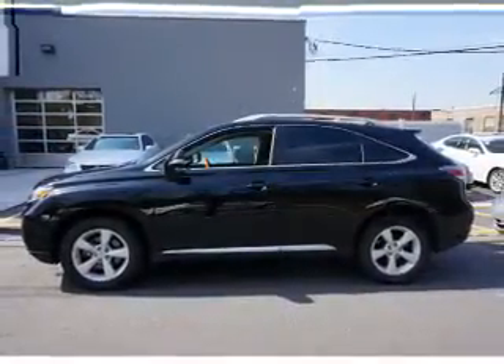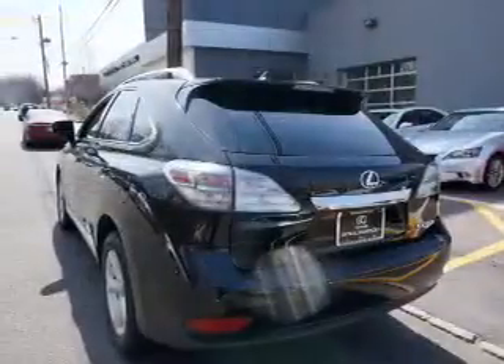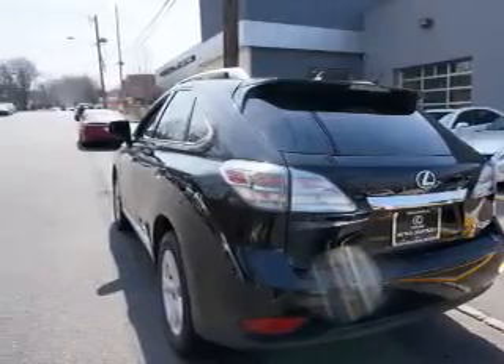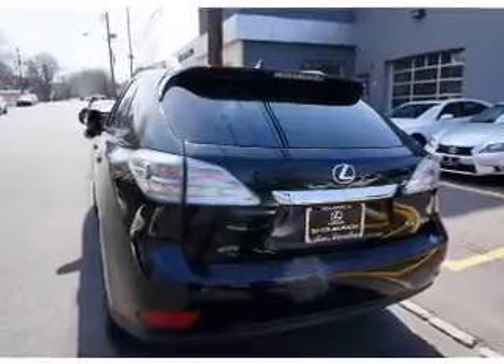Inside you'll find leather seats, heated seats, Bluetooth connectivity, steering wheel controls, push-button start, automatic climate control, curtain head airbags, front airbags, side airbags, and side impact door beams.